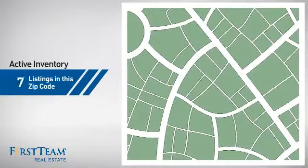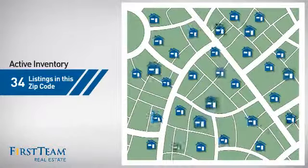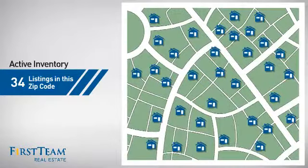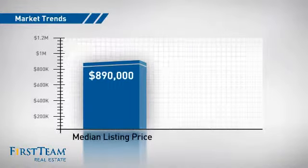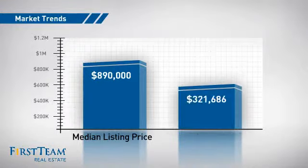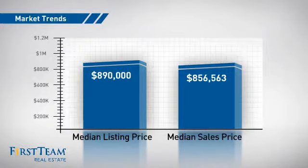Wondering how it stacks up against the competition? There are now just under 35 homes on the market within this zip code, with a median list price of just under $900,000 and a median sale price of just under $900,000.